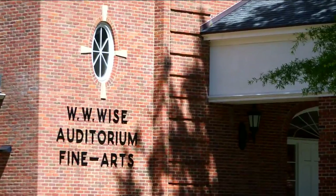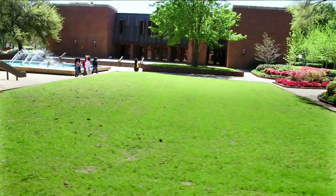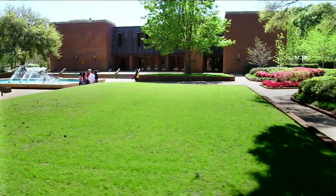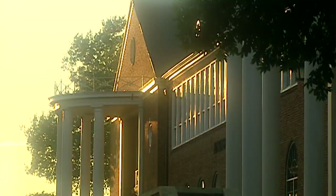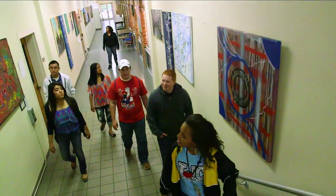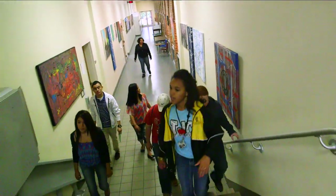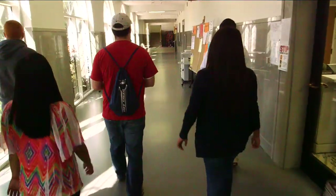That's the Wise Auditorium right over here, and this is the Brown Theater. This fall we had our fall production of Macbeth. We're going into Jenkins, which is the building of liberal arts. Now we're here in the art hall — something to look at and see how talented other people are. TJC offers free Wi-Fi, so while you're waiting for your class, you can have your laptop without having to hook it up and work on any of your assignments.